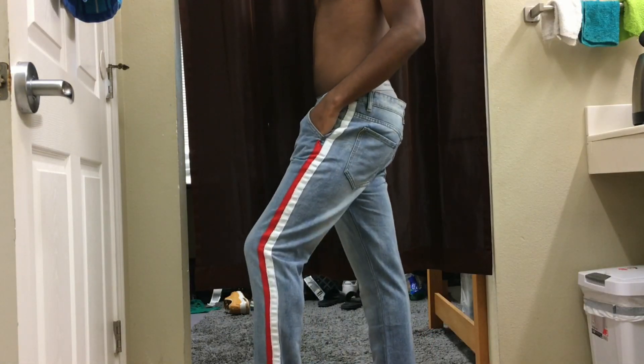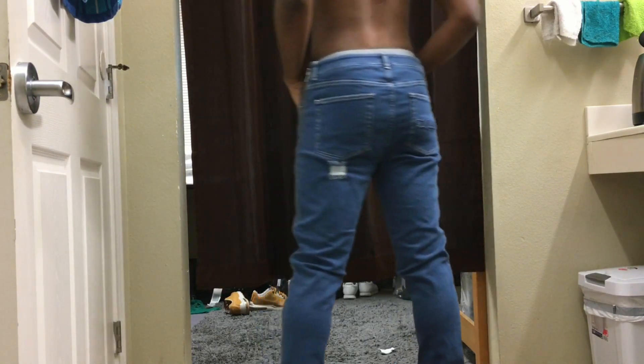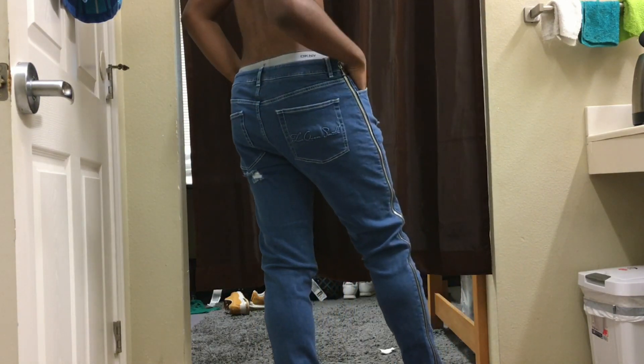Now for the red and white stripe jeans — the only problem I have is that my foot will not go through the bottom. And for the last pair of jeans, I'm just going to say: wow. Look at this — I look great.